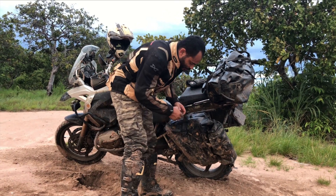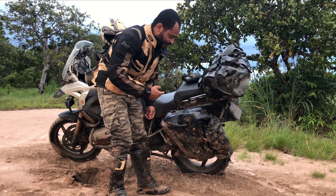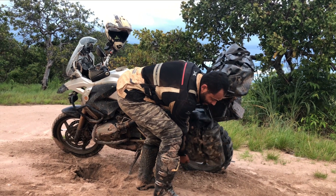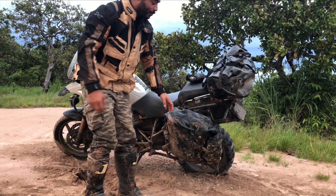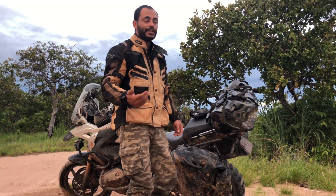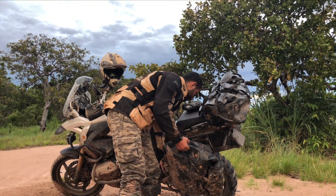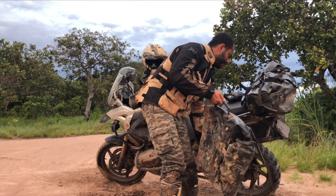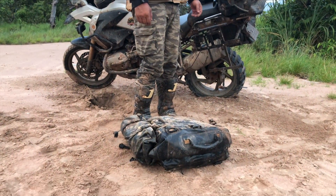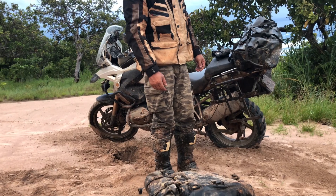Aqui eu vou mostrar um pouquinho para vocês — é um sistema fácil de você retirar. Essas bolsas, caso em uma queda você sinta que a moto está muito pesada e não consegue levantar, facilmente você consegue desengatar essa bolsa. Em poucos cliques, eu já removi minha bolsa, tirei o peso dela e já consigo levantar a moto com mais facilidade.